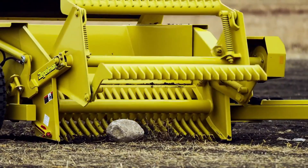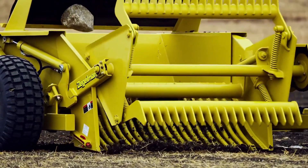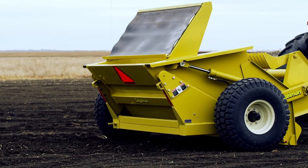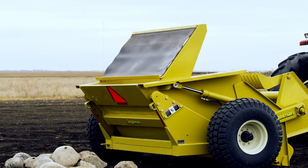This model is known for its tough design and its ability to handle all kinds of rocks, from small stones to large, heavy boulders. One of its standout features is the large hopper, which holds more rocks so farmers don't have to stop often to empty it.